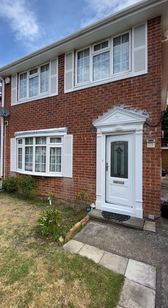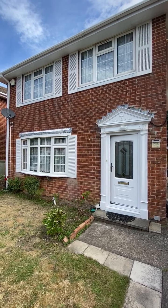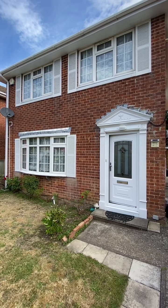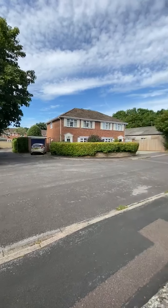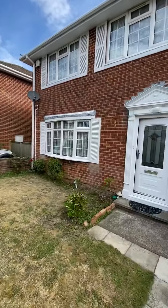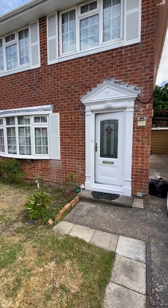Welcome to our video tour of this fantastic three-bedroom detached house in a really nice little cul-de-sac location on the outskirts of Totton, convenient for all the amenities, schools, shops, leisure centres etc.